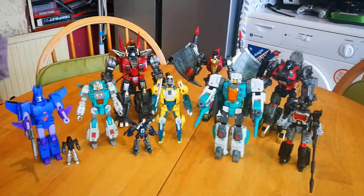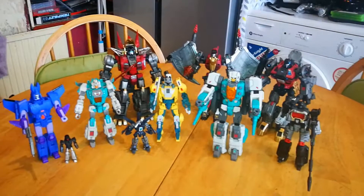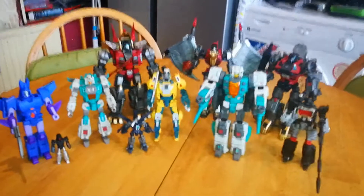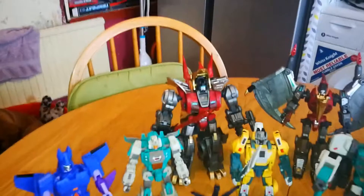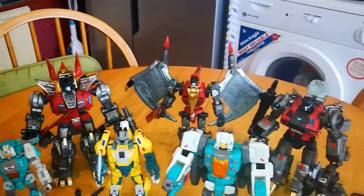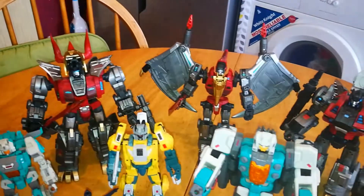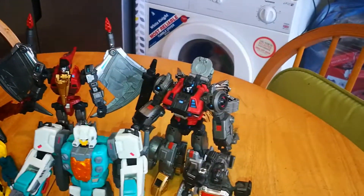Hello again YouTube, and as promised this is a quick video update for all the figures that I currently have up for sale. So from back to front we've got the ExoRealm Dinobots by Fans Project. We've got Cubra, Volo and Olympio.